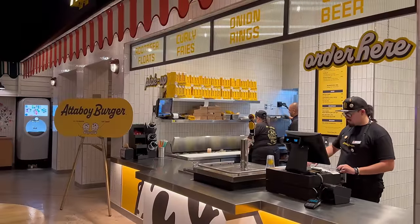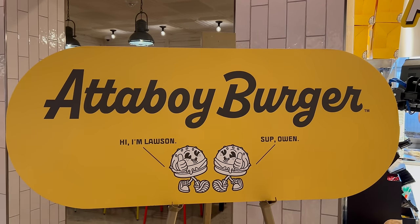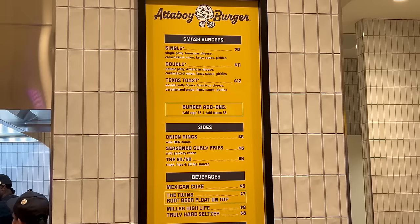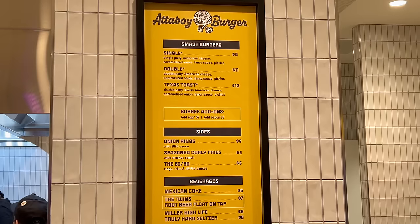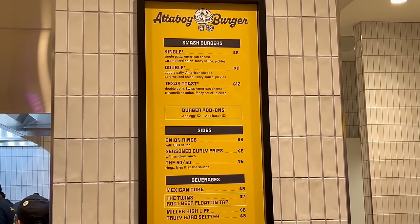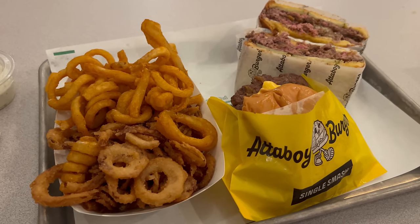Ramen was a nice start — it was really cold outside so I'm feeling really warm now. I think I'm in the mood for a burger next. Attaboy Burger is coming up. Attaboy Burger has a very simple menu: a single or a double cheeseburger, or a Texas toast double stacker. They also have onion rings and curly fries. I got the single, the Texas toast, and the 50-50. This is all looking really good — let's give it a try.